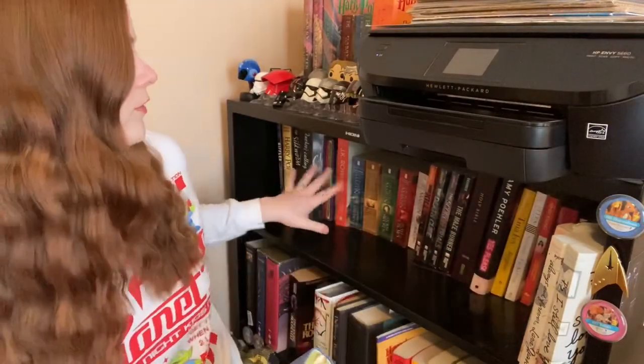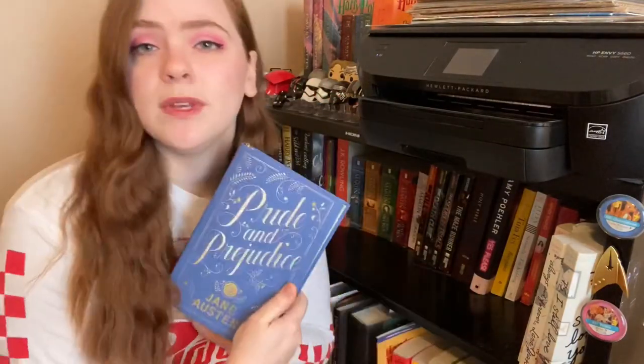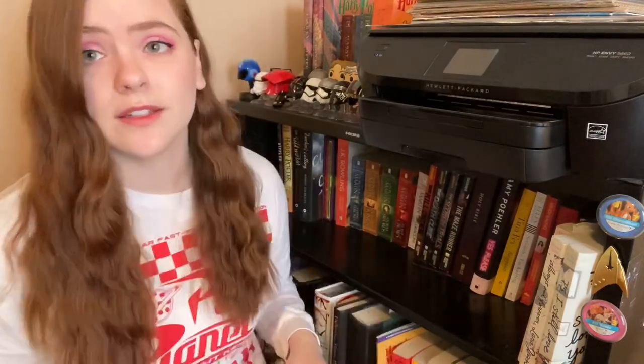I'm going to start out with these four books here since they are in front of others. First we have Pride and Prejudice. I have never read Pride and Prejudice — this was given to me as a gift and at some point I would like to read it. So this is a keep.